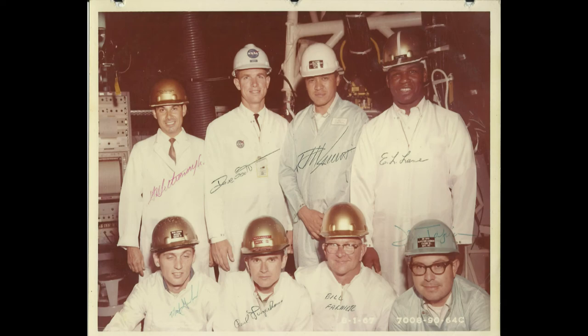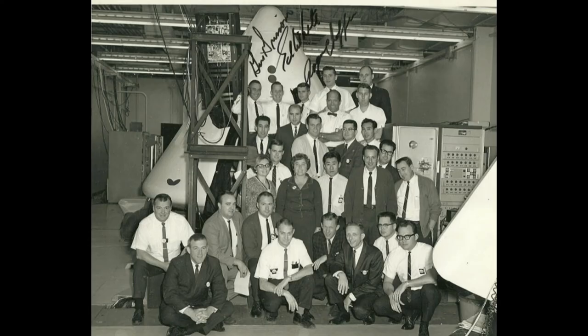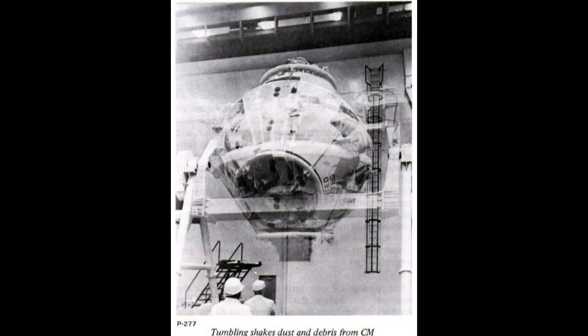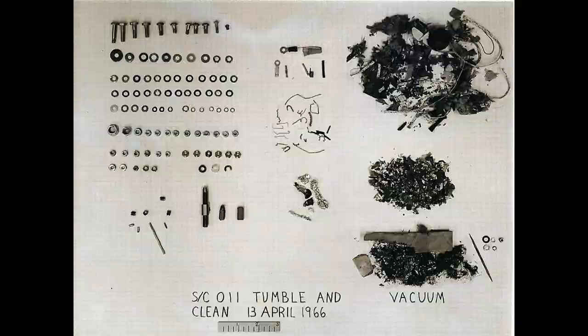These are the engineers that worked on the Apollo also. Here's the shake test before it went out — they would shake it, vacuum it, and find all the debris inside. They'd find screws and all kinds of stuff in there. Here's a picture of all the debris. These screws were not the type they were supposed to use — some technician brought them in.